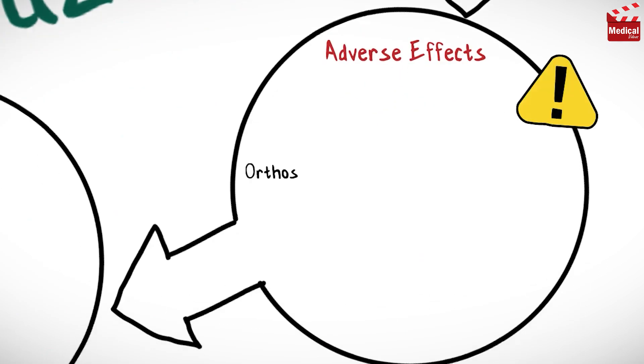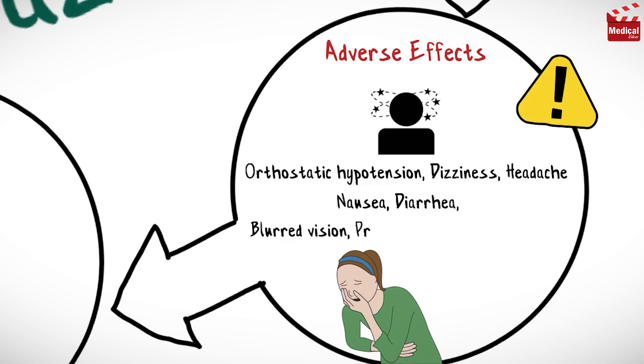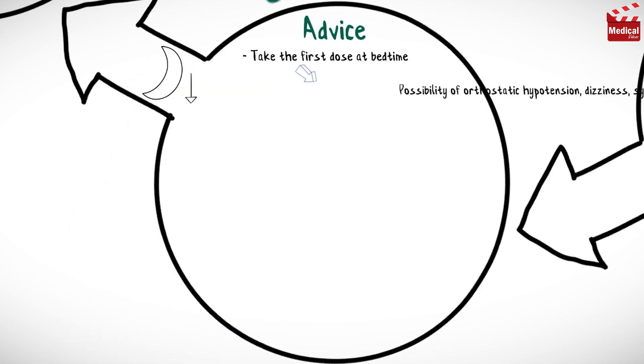Terazosin may cause orthostatic hypotension, dizziness and headache, nausea and diarrhea, blurred vision, priapism, arrhythmias, and edema. Take the first dose at bedtime to decrease the possibility of orthostatic hypotension, dizziness, and syncope.